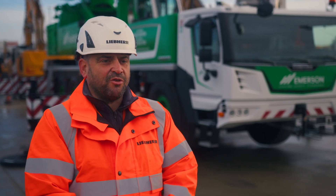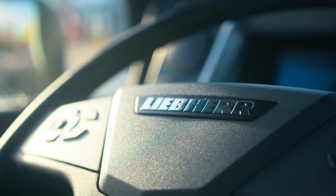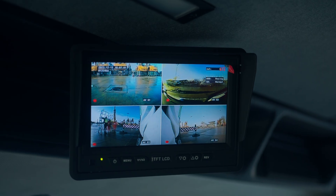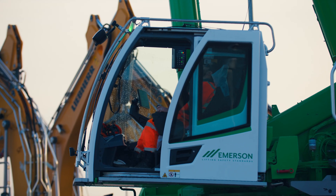Some of the new features in the driver's cab include a multi-function steering wheel and an electronic screen behind the steering wheel. In the superstructure we have a touch screen monitor with all the different functions, making it more user friendly.